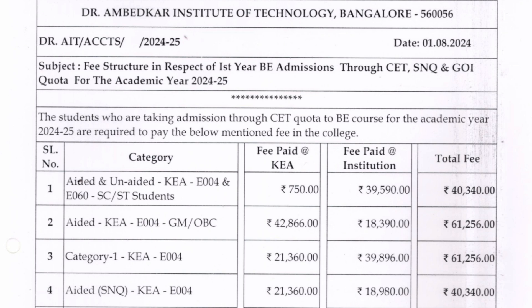For the SNQ (supernumerary) quota under aided KEA E004 code: 21,360 during KEA counselling, and when they reach college they have to pay 18,980 — total amount will be 40,340.